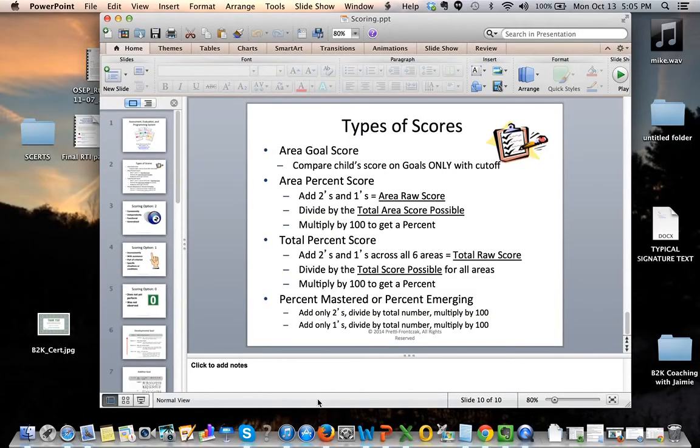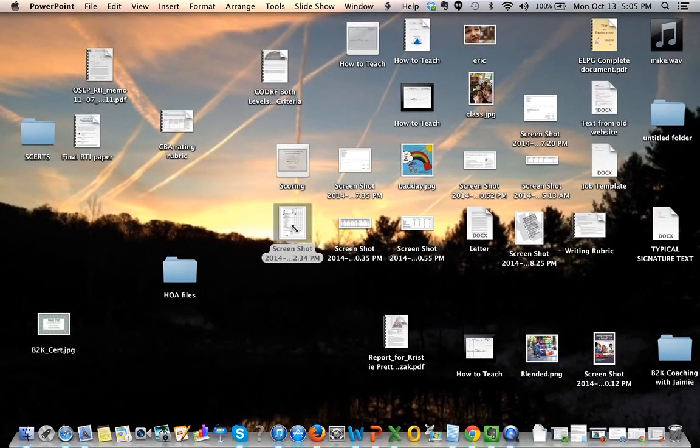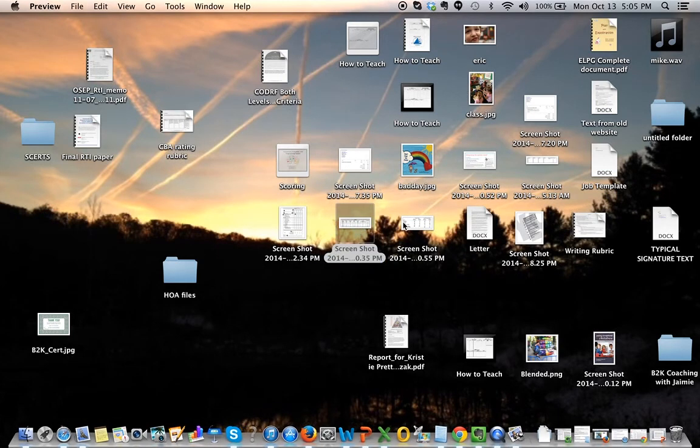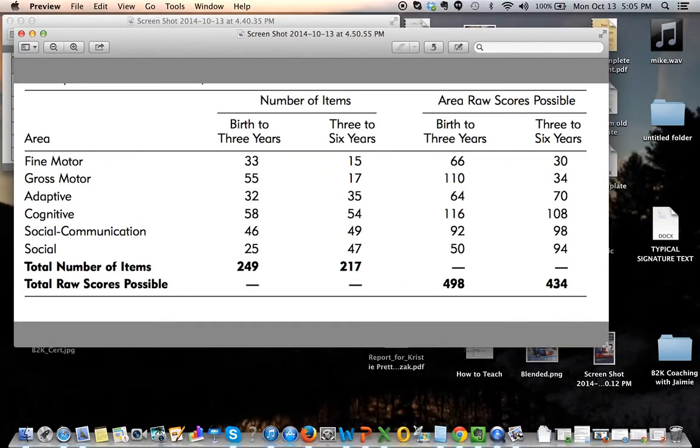A helpful chart is found in Chapter 3 of Volume 1. It tells you the number of items and the area raw score possible for each area. The area raw score possible is always indicated on the CODRF, but when calculating the total percent score it may help to reference this chart. The total score possible is always half of the area raw score possible.